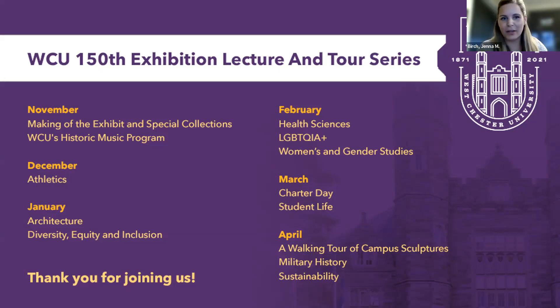Good evening. My name is Jenna Birch, and I'm the Director of Alumni Relations here at West Chester University. Thank you for joining us for the WCU 150 History and Heritage Exhibition Lecture and Tour Series. Before we begin, I would like to let everyone know that our next lecture and tour will focus on the history of WCU's sculpture collection. Please save the date for next Wednesday, April 13th at 6:30 p.m., and register online at wcualumni.org.